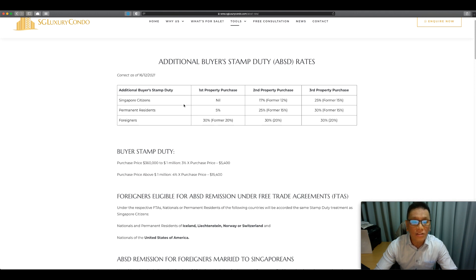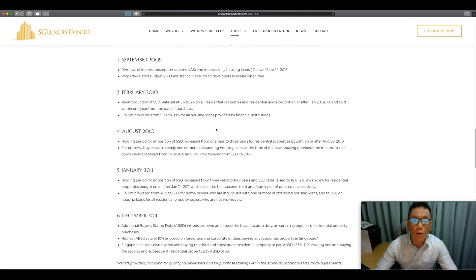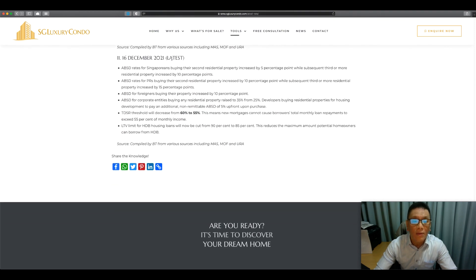The main changes that I feel will affect most Singaporeans are actually not the ABSD rates themselves, because as I've written in other articles, there are ways to minimize or totally avoid ABSD. What I want to highlight is at the bottom of the page: the TDSR threshold has decreased from 60% to 55%. This means that when you want to borrow money from the bank, the total amount of loan you can take has decreased.